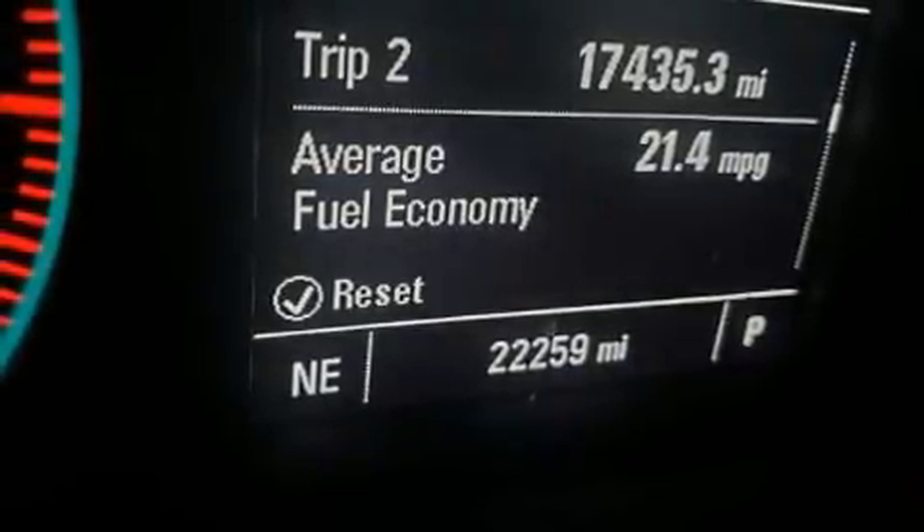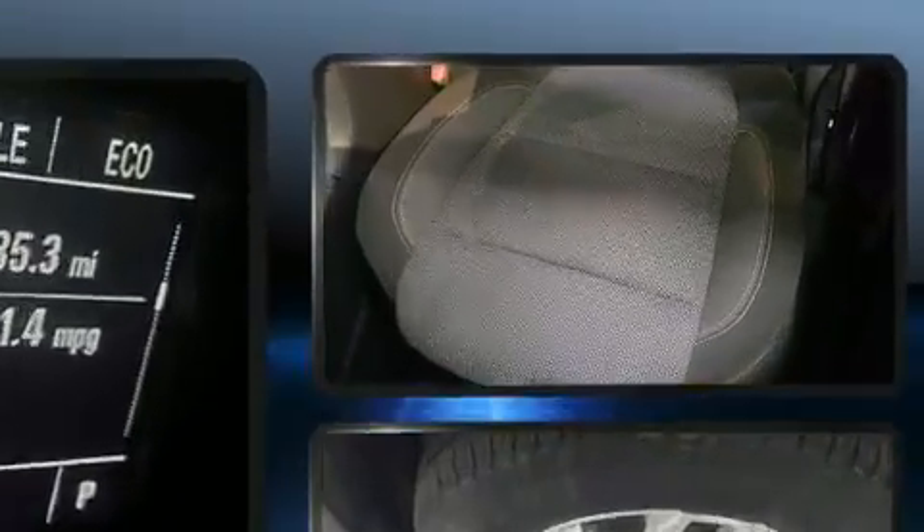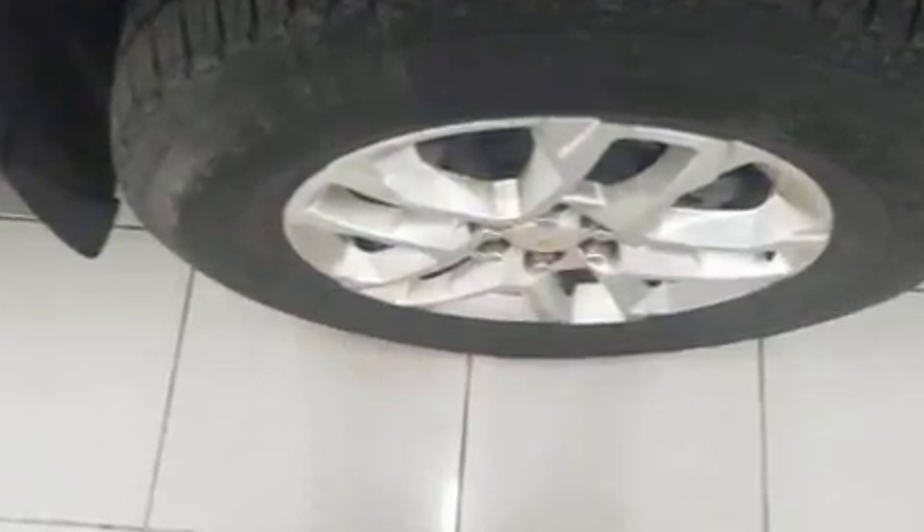You can expect a lot from the 2019 Chevrolet Traverse. Under the hood you'll find a six cylinder engine with more than 300 horsepower, providing a smooth and predictable driving experience. Well-tuned suspension and stability control deliver a spirited yet composed ride and drive.